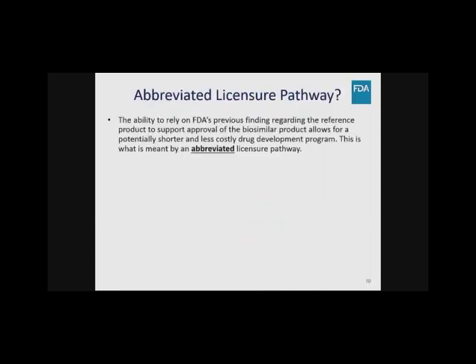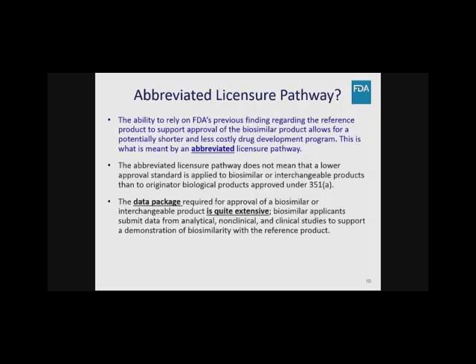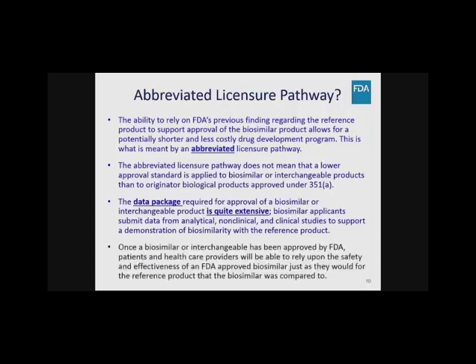This licensure pathway is based on less than a full complement of product-specific preclinical and clinical data compared to the 351A standalone pathway — that's why it's called abbreviated. However, abbreviated does not mean less than what's required to support safe, pure, and potent determination. The data package required for a biosimilar or interchangeable product is very extensive, including analytical data, comparative analytical data, non-clinical data, and clinical data. Once approved, health care providers can expect it to be just as safe and effective as the reference product.